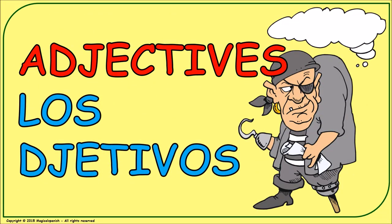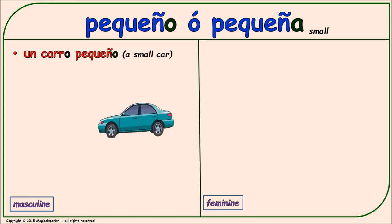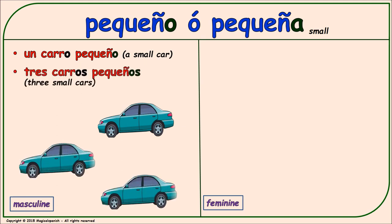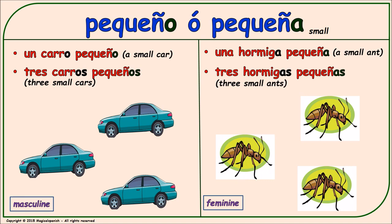Los adjetivos. Now we are going to have different examples with different describing words or adjectives in masculine, feminine, singular, and plural forms. Let's begin with 'pequeño' or 'pequeña' (small). Masculine singular: 'un carro pequeño.' Masculine plural: 'tres carros pequeños.' Feminine singular: 'una hormiga pequeña.' Feminine plural: 'tres hormigas pequeñas.'